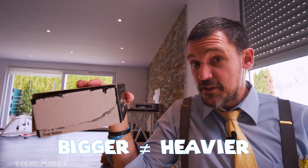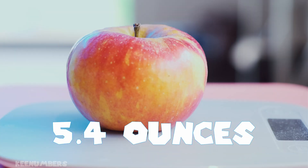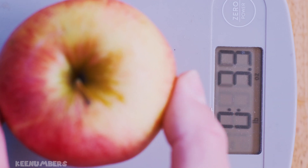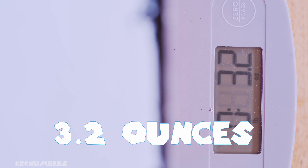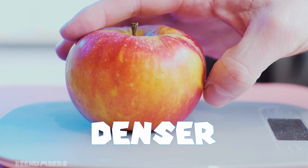Bigger doesn't always mean heavier. Let's compare the apple to the box: the apple is 5.4 ounces — apples come in all shapes and sizes, but this particular apple is 5.4 ounces. The box is bigger but it's lighter at 3.2 ounces. Again, this box is bigger, but the apple is heavier.